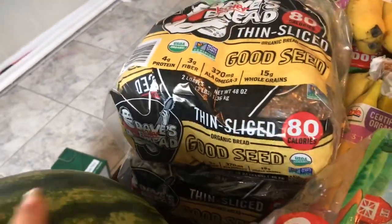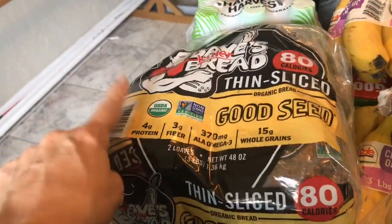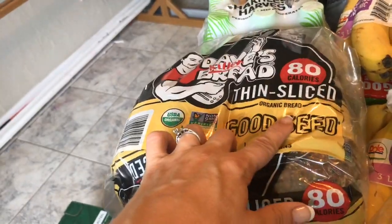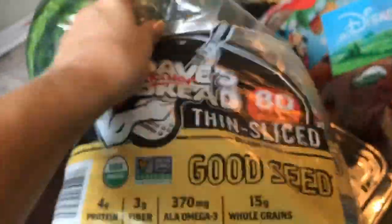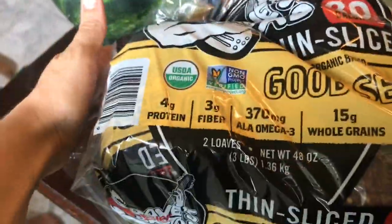I got two things of bread. I really like this Dave's Killer Bread — I like the thin slice because you get slightly more slices, which is nice when you have a large family. We actually got home and ate sandwiches, so half of one is already gone.